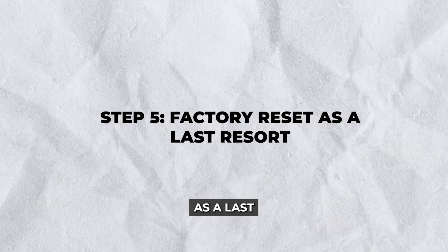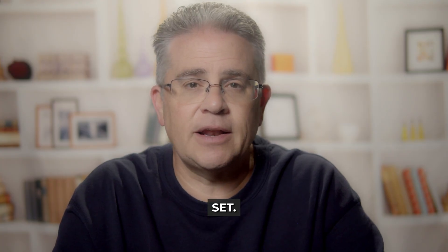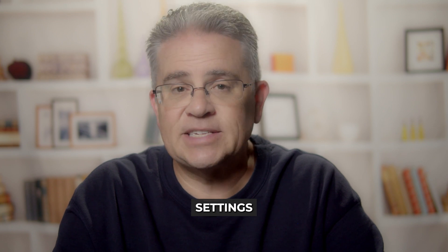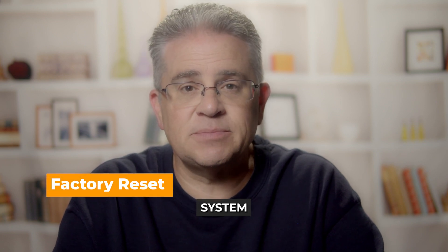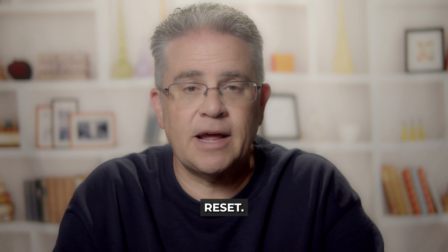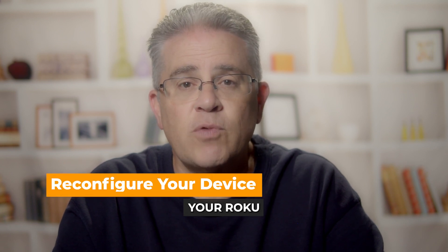Step 5: Factory Reset as a last resort. If none of the above steps work, consider a Factory Reset. Note that this will erase all settings and data. Go to Settings, System, Advanced System Settings, and choose Factory Reset. Then follow the on-screen instructions to set up your Roku TV again.